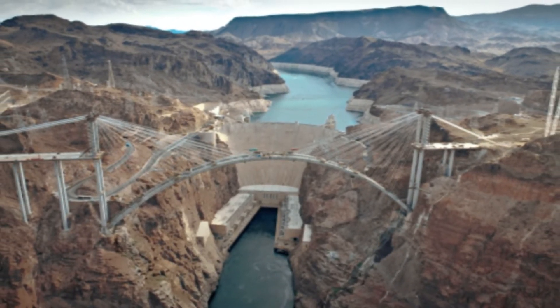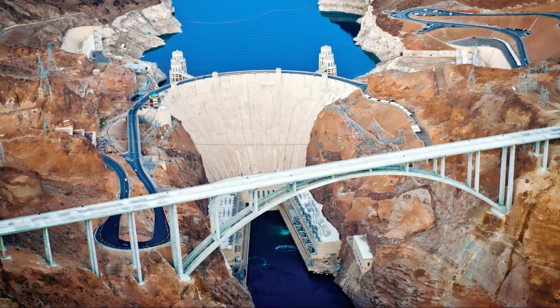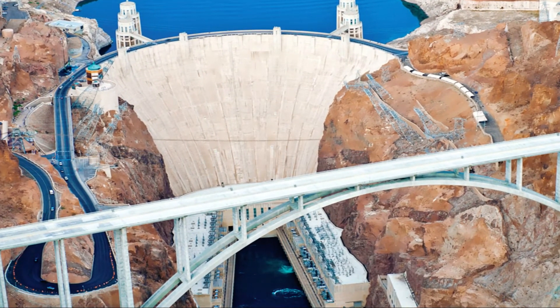Opening ceremonies were held on October 19, 2010. The bridge has been vital to improving traffic on Interstate 93 between Phoenix and Las Vegas, the United States, and between the United States and Mexico ever since.